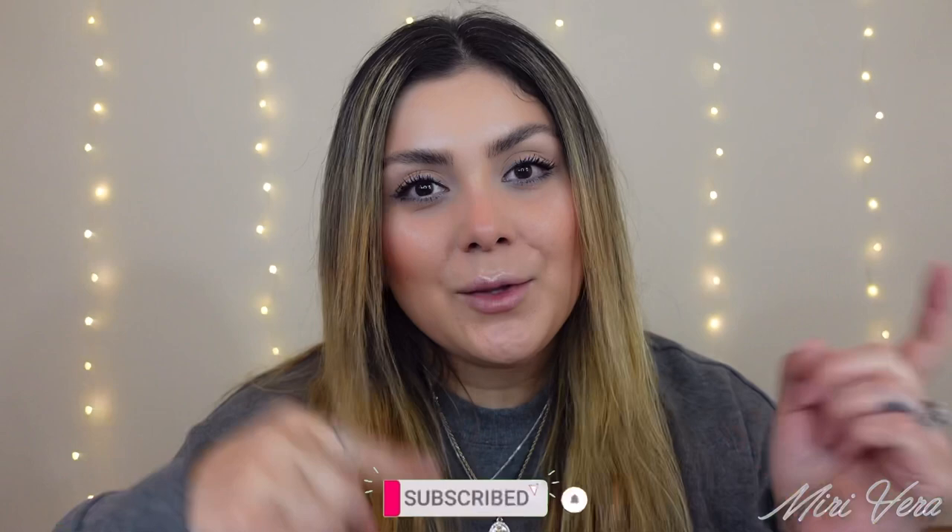Hi guys! Welcome back to my channel. If you are new here, hi. My name is Mary and I give you guys an extra warm welcome. I would love it if you grabbed a snack, stayed for a while and clicked the subscribe button. I would love to have you. And if you're returning to the video, thank you so much for coming back. I appreciate you more than you know.